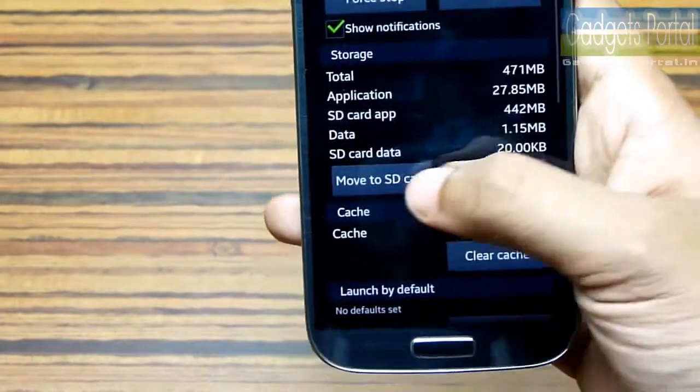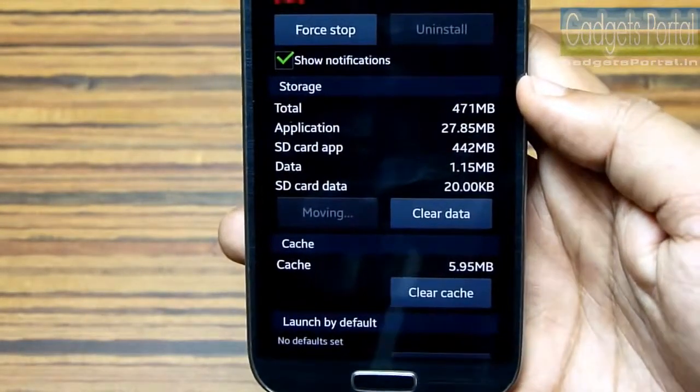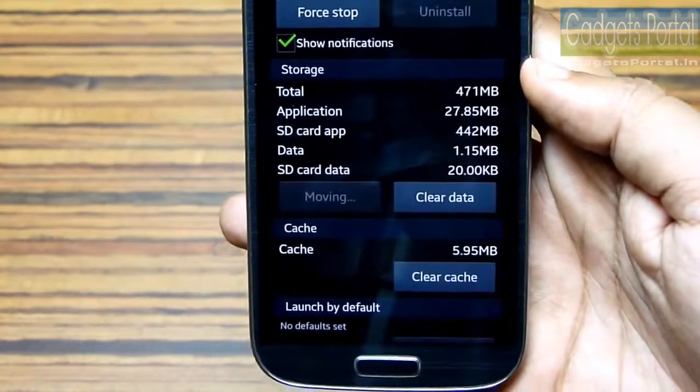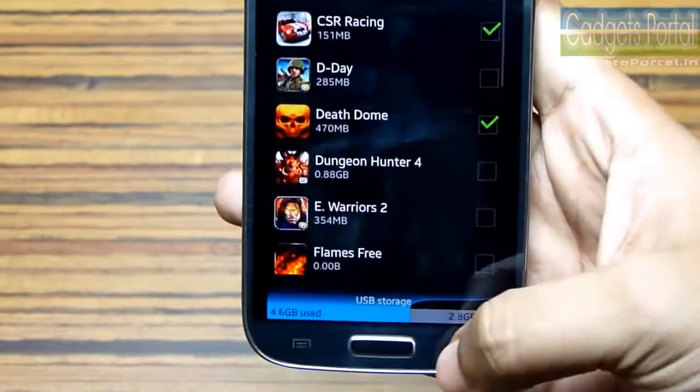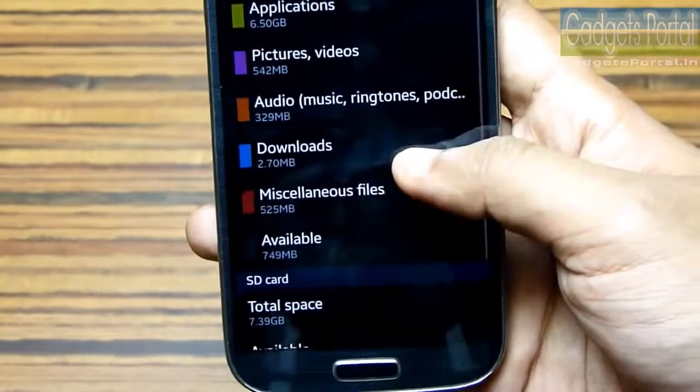Now, as you know, a very small part of the application still remains in internal space, and you cannot move system files like launchers, live wallpapers, or apps like Facebook and Twitter.